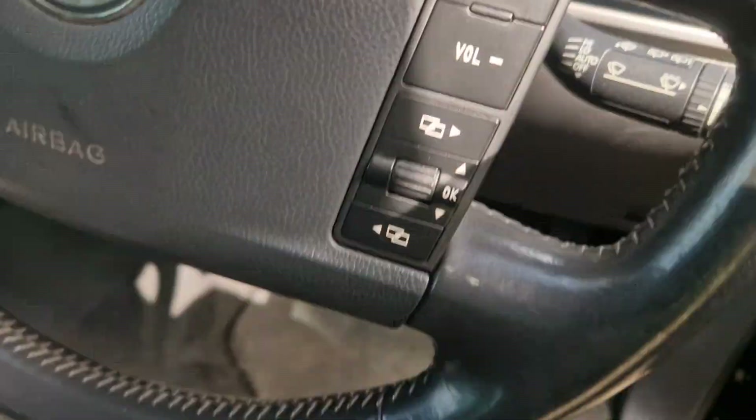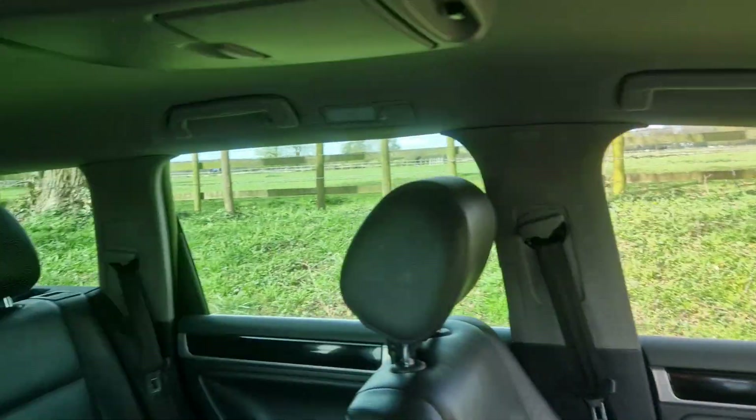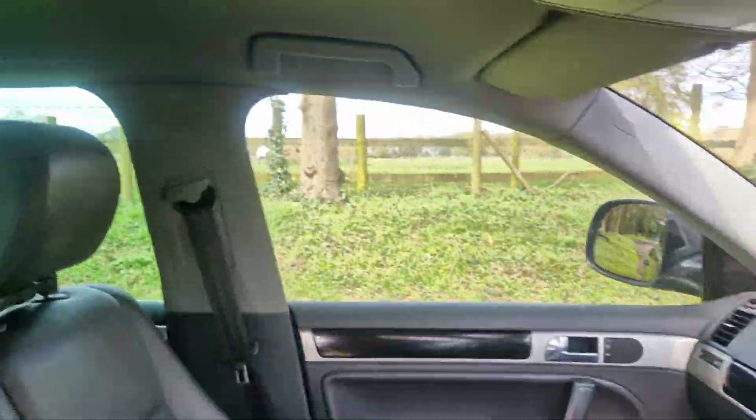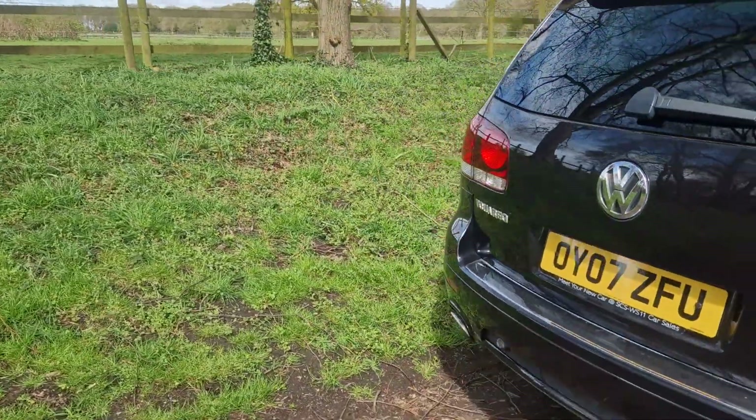The warning lights have been doing what they should be doing. Cruise control is there, got a media system there as well. It's a nice spec, and you'll have a fresh MOT for the new keeper.